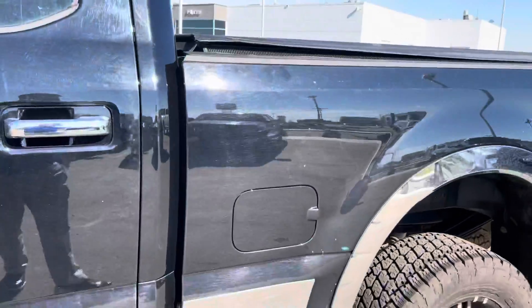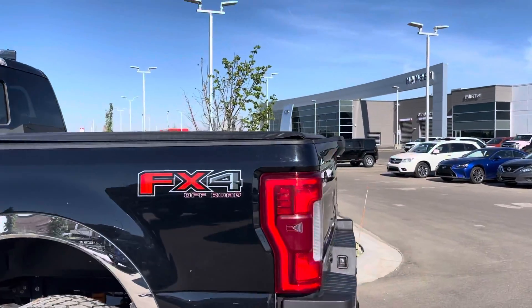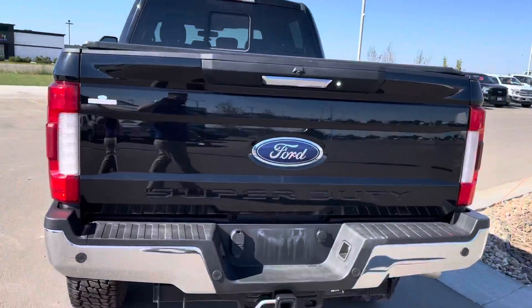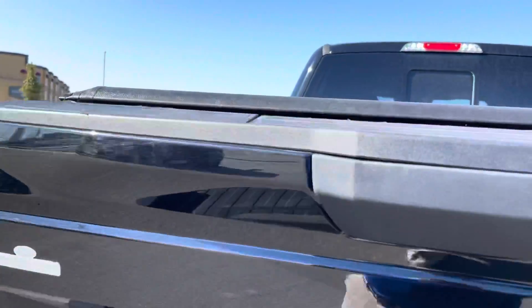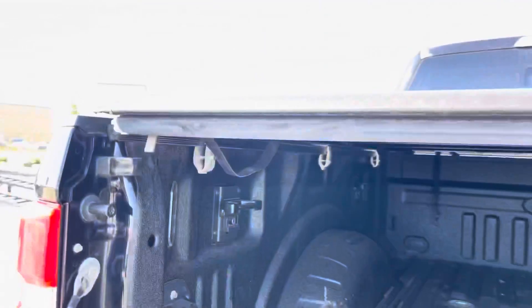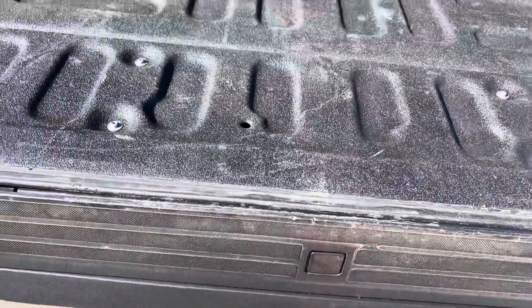Coming to the back, it is the short box — six and a half foot box — still great for putting a quad, a sled, or anything else in the back. It has the upgraded FX4 package with bash plates underneath, upgraded suspension, and hill descent control. There's a backup camera, backup sensors, and that great big hitch for towing. Open up the tailgate and you'll see a totally spray-in liner and the upgraded fifth wheel rail pack, which is really nice and handy if you're towing a fifth wheel or a gooseneck. There's a trailer light hookup, lights in the box, tie down anchors, and a nice full tonneau cover included with this truck, plus a step on the tailgate.